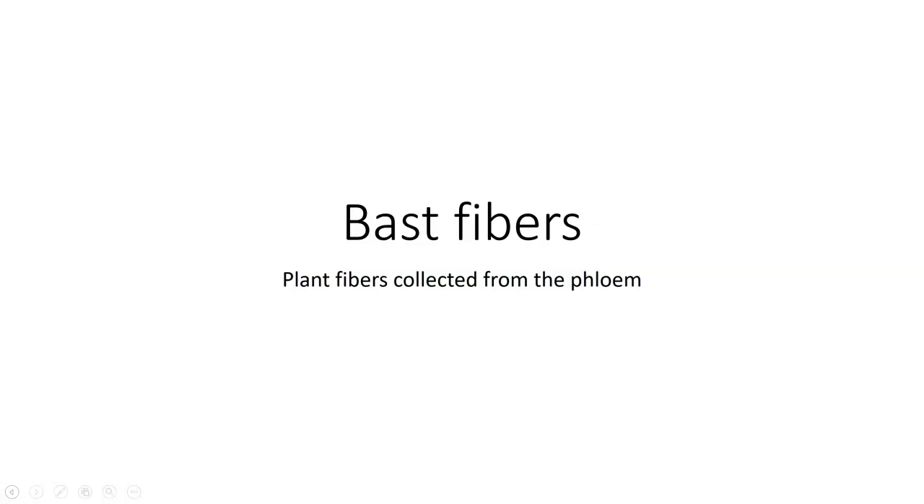Bast fibers are collected from the phloem of plants. This is probably the largest group of fibers represented here, including some of the more important fibers that are found.